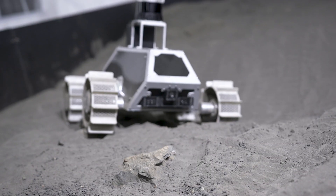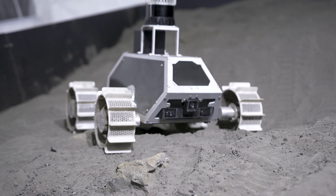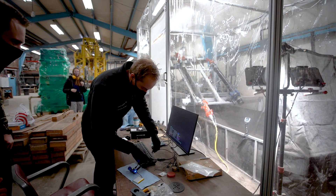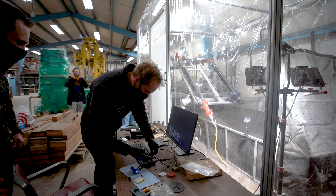We rebuilt the existing lunar test facility on campus and made it a lot bigger — more than doubled the size of it. We also developed an active gravity offload system, which is one of the first in the world based off of the research that we've done. It's going to be hopefully used to test Lunar Outpost's rover before they launch it to the moon.